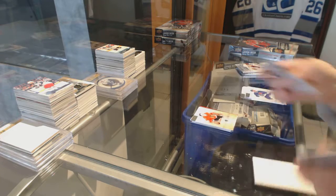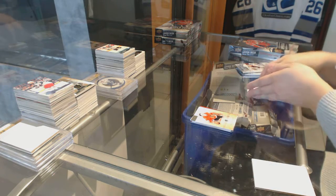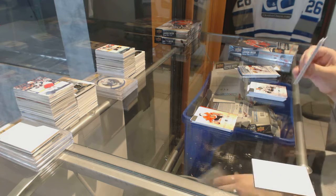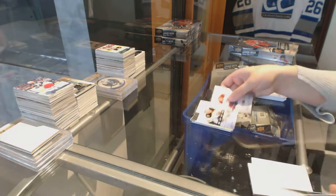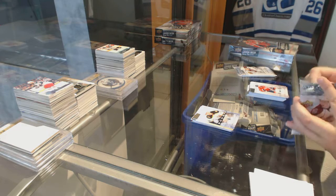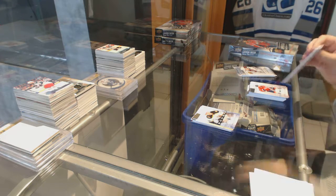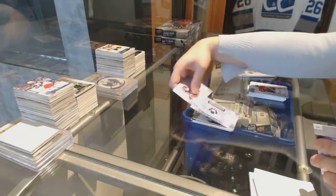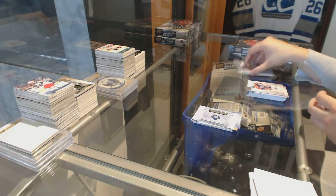Number to $9.99, Tony Esposito. Rookie number to $9.99, Alexander Kuklachev. Rookie redemption of the Toronto Maple Leafs.